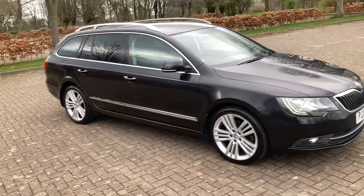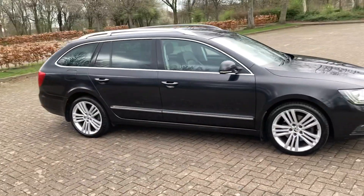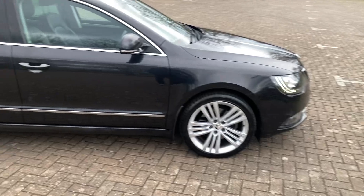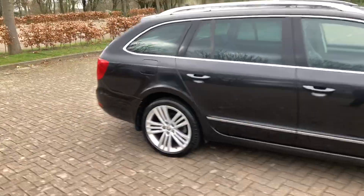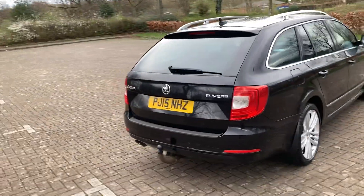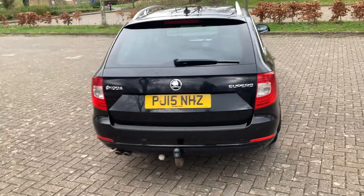2015 Skoda Superb, a state car. It's diesel automatic, finished in black. It's got 18 inch alloy wheels, rear parking sensors, and it's got a tow bar.